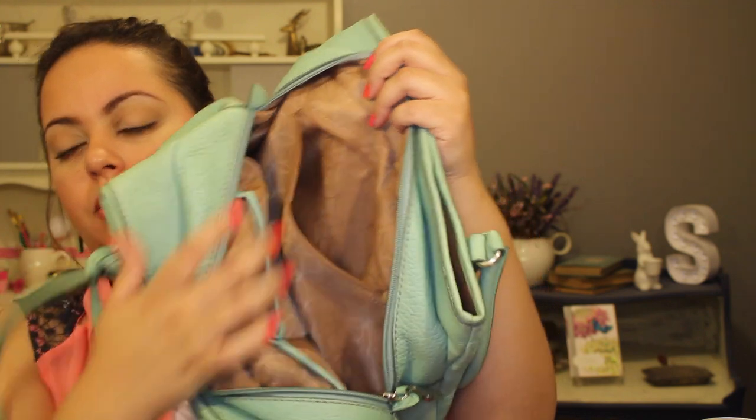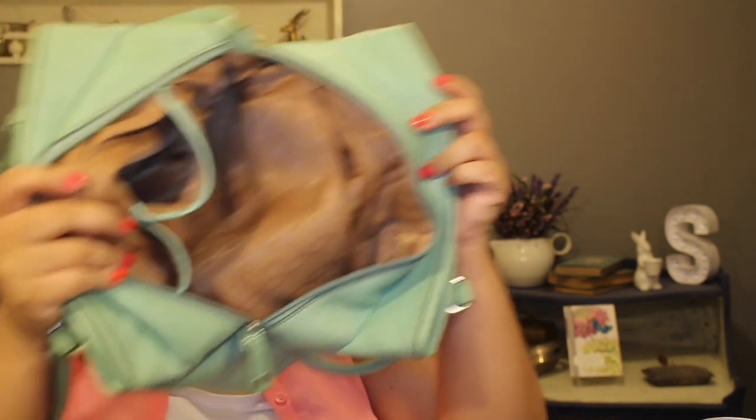I also have a little scrunchie in one of my compartments. And that is it, guys! This video was probably super long, so sorry. But I hope you guys enjoyed and I will see you guys in the next one. Bye!